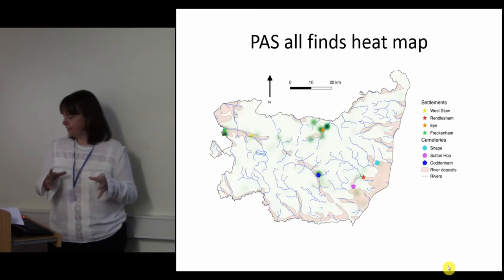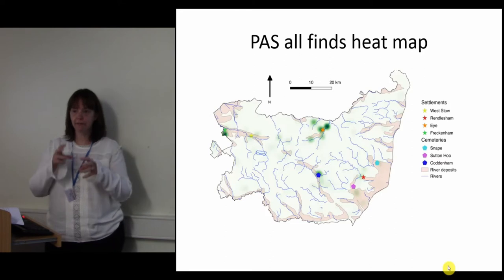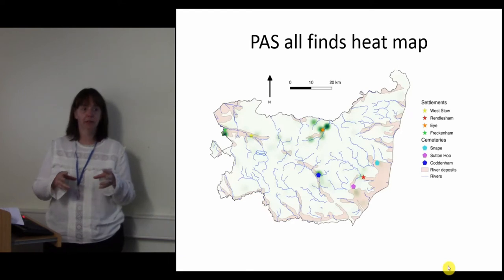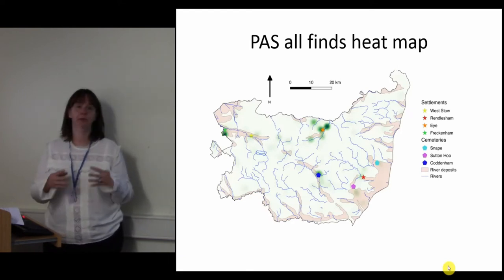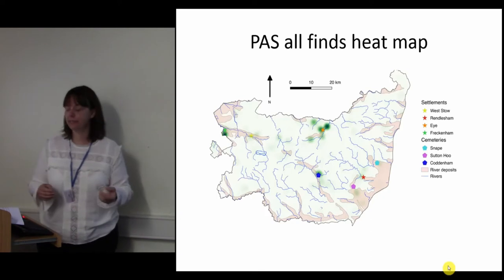For example, on the PAS database there are just two people who have recorded 116 objects between them in Coddenham. You can see that there are people who are using very, very small areas, and most detectorists stick to a single parish. This is something that needs to be taken into account in the initial analysis currently being undertaken on the data I've collected.